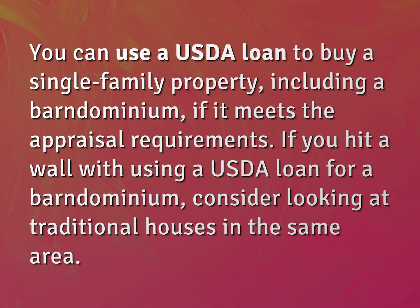If you hit a wall with using a USDA loan for a barndominium, consider looking at traditional houses in the same area.